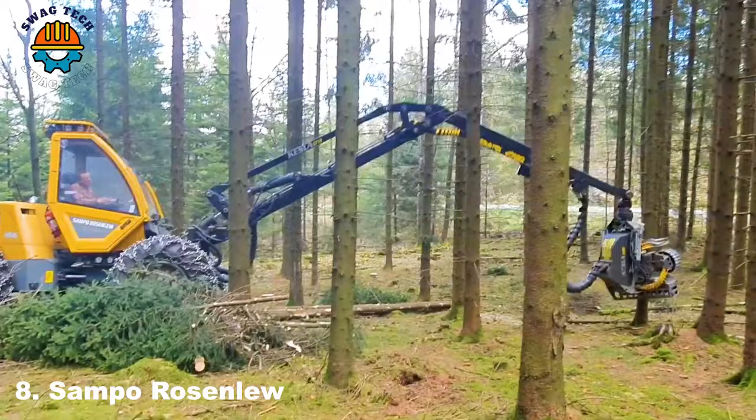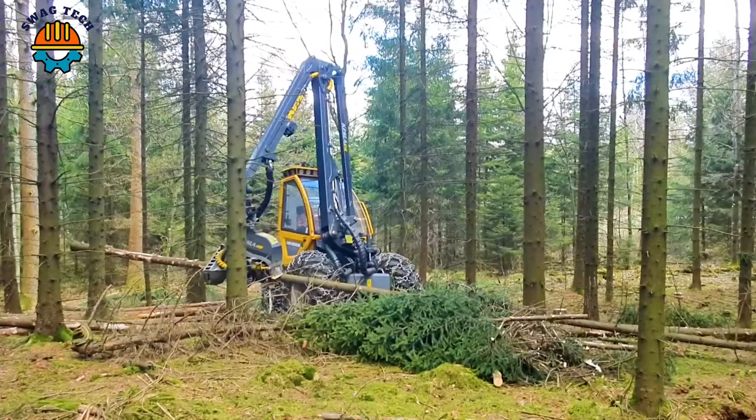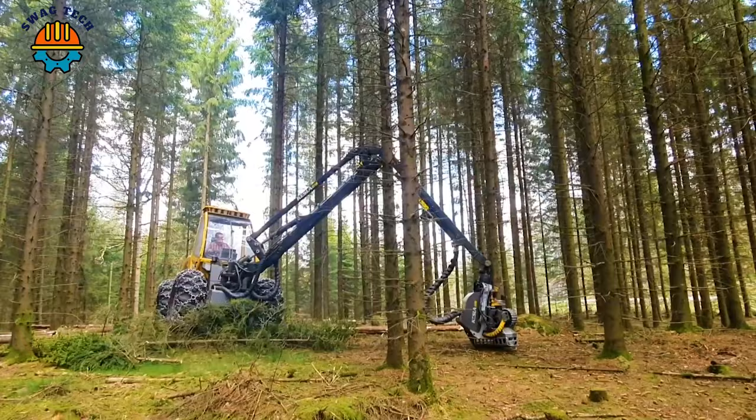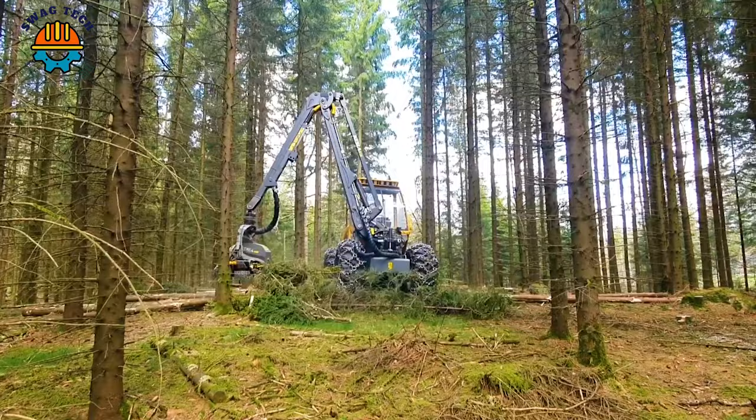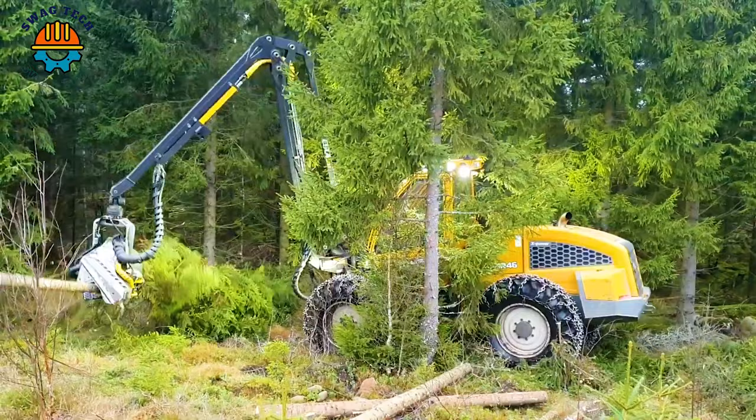Another ideal machine for you — this is the Sampo Rosenlaw HR46X in the process of thinning the tree. Great performance, a powerful machine. We are here to share with you the continuous progress of science, engineering and technology.